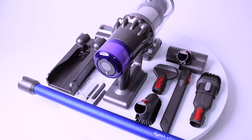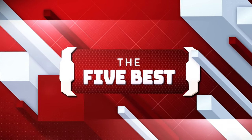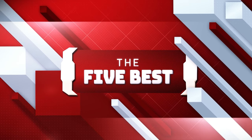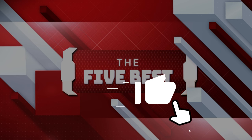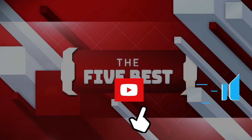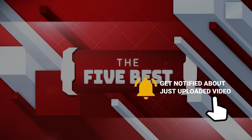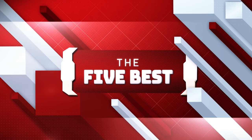If you're new to this channel, welcome to the 5 Best, where we explore the best technology gadgets on the market and help you make the right decisions based on your specific requirements. The links to all the products mentioned in this video are in the description. Make sure to click on the subscription button to stay up to date, and hit the notification bell so that you never miss a video.